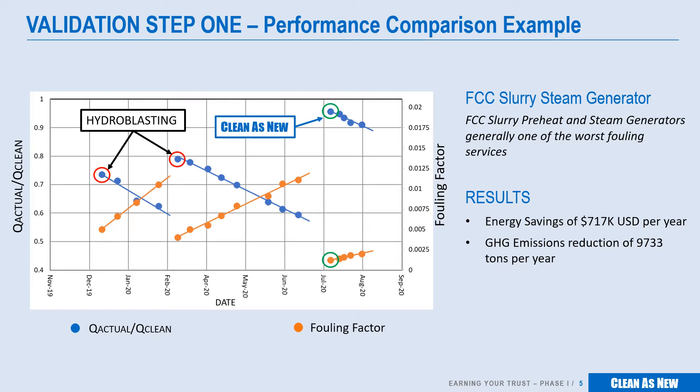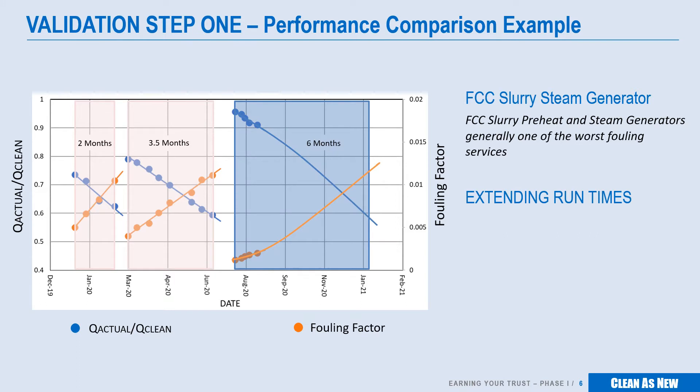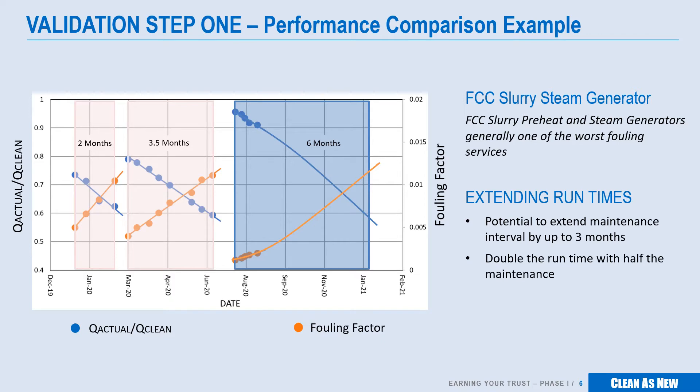There's another really important feature evident in these results, and that's the slower initial fouling velocity observed after a more thorough cleaning. The previous intervals between cleanings were approximately 2 and 3.5 months. If we bend the initial fouling curve to match the post-induction behavior seen in the previous intervals, and the same cleaning performance trigger is used, we see that the interval can be extended to more than double the previous average, providing not only the run-time, energy and performance improvements, but cutting the required maintenance by half.